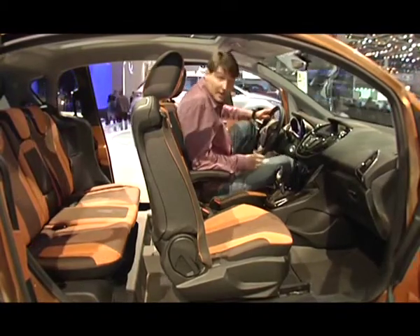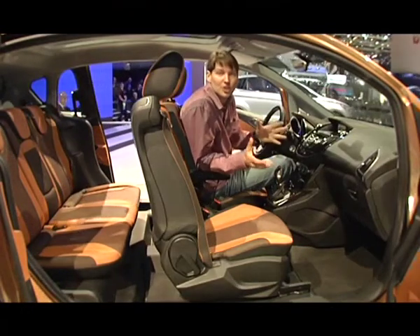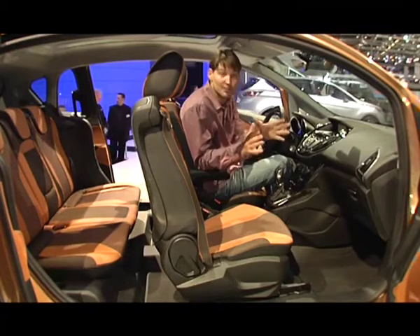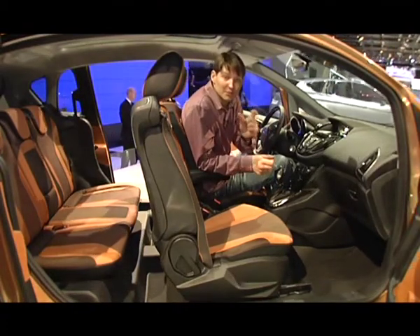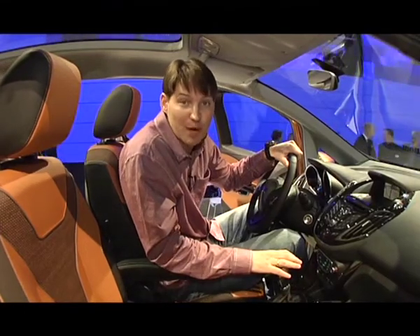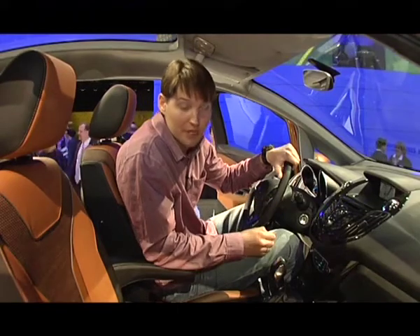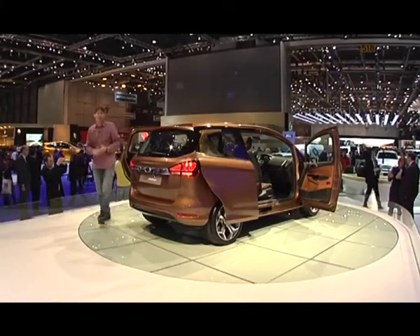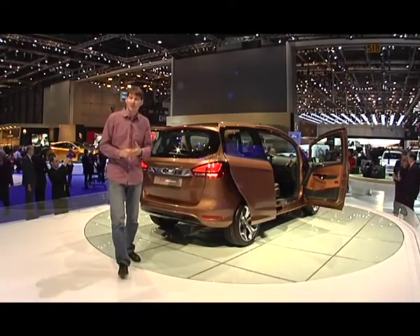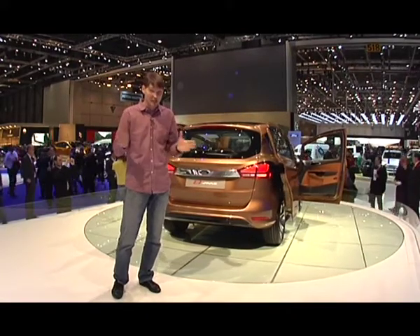Отсутствие стойки и наличие огромной панорамной полноразмерной крыши делает этот автомобиль гораздо больше, чем он есть на самом деле. Хотя размеры машины всего лишь на 11 сантиметров превосходят пятидверный Ford Fiesta. С новинкой будет поставляться 6-ступенчатая автоматическая трансмиссия PowerShift и 1-литровый турбированный мотор EcoBoost — самый маленький современный турбомотор в линейке Ford. Новый автомобиль также создаст конкуренцию в сегменте, где уже хорошо обосновалась новая Meriva с оригинальным решением задних дверей.